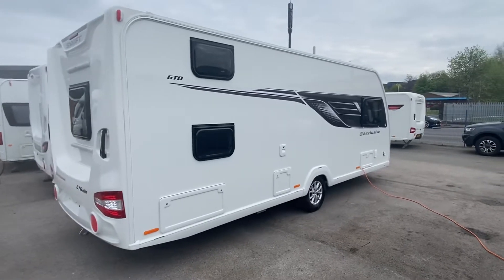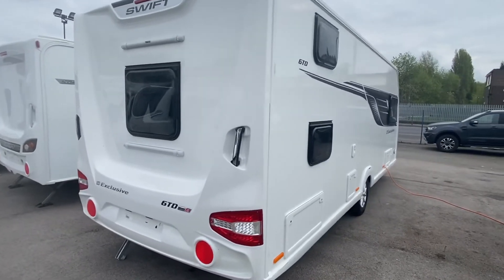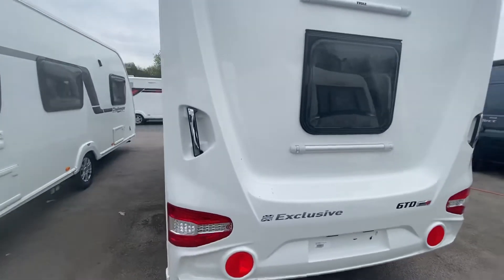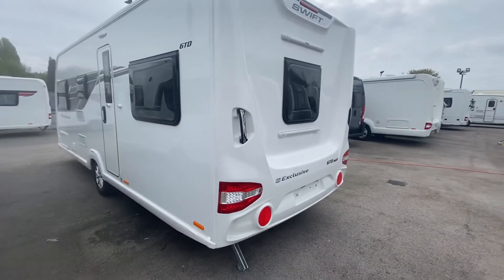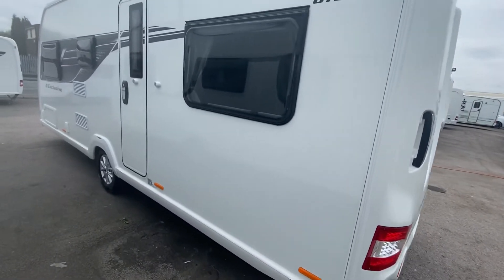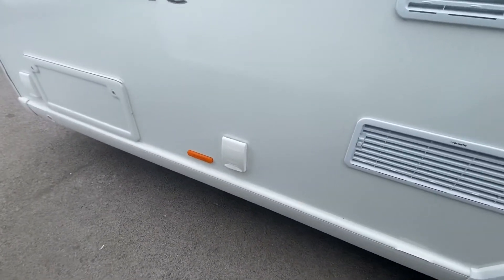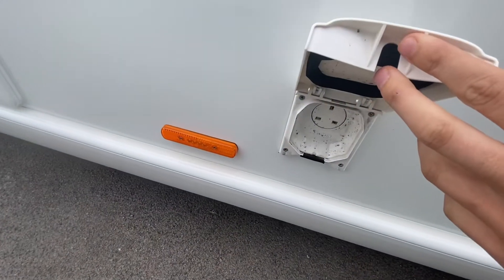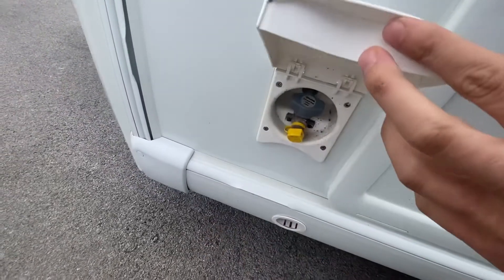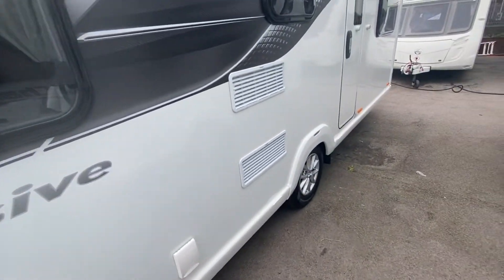A few extras come with this Exclusive — one of them is that beautiful decal and also a special interior finish which you'll see in a minute. This is a six-berth caravan with a lovely lounge at the front and a dinette plus fixed bunks at the back — a really sought-after layout. It's also got an exterior three-pin socket, what we call an entertainment point, and an exterior barbecue point — great if you're thinking of having barbecues.